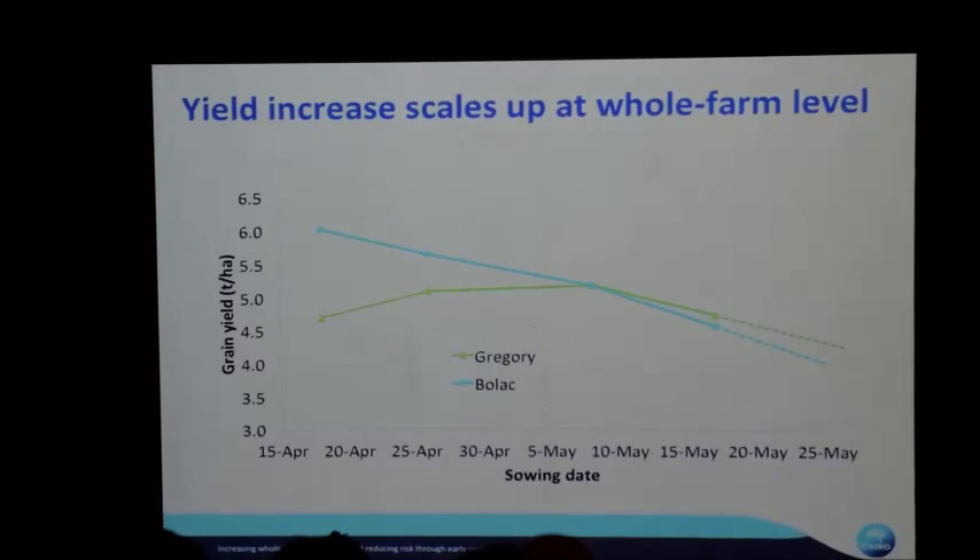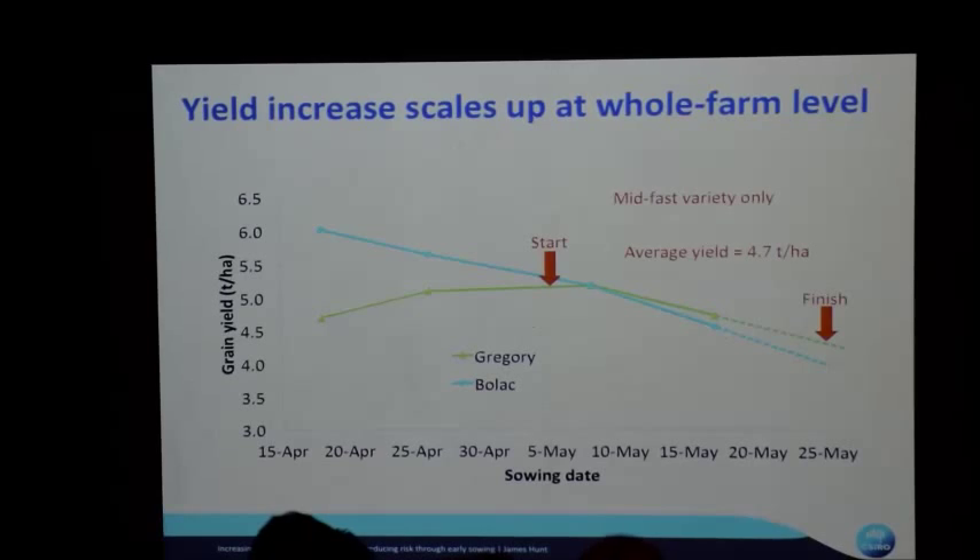At the whole-farm level, a variety like Gregory sown too early will suffer, so you don't sow Gregory until early May generally. But Bolak — the longer-season wheat that hangs on a bit longer — still flowers at the right time and has higher yield potential from earlier sowing. If you start your farm program in mid-May waiting for the break, you get one average yield. If you start earlier with slow varieties on a 20-day program, your average yield increases significantly. That's the opportunity.